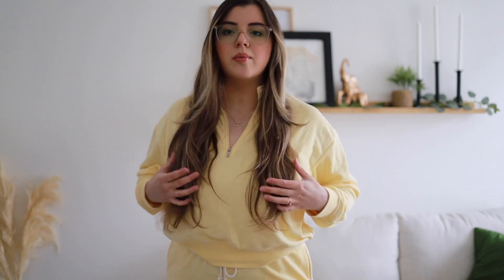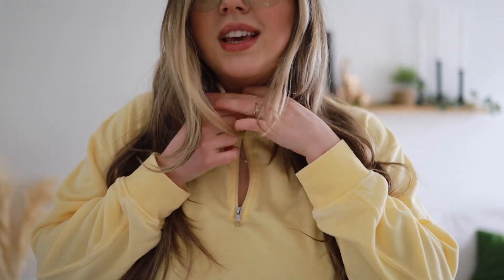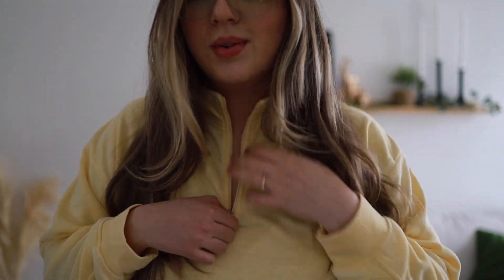Celui-là, je suis allée le rentrer en dessous de ma brassière. Sinon, la coupe est quand même courte. Je vais vous montrer. C'est plus comme flowy, mais c'est pas trop long. Vous pouvez le porter juste comme ça. Moi, j'aime ça venir le mettre en dessous de ma brassière. Vous avez aussi la petite corde en couleur comme ça, vous pouvez venir resserrer. Ça fait plus comme col roulé.